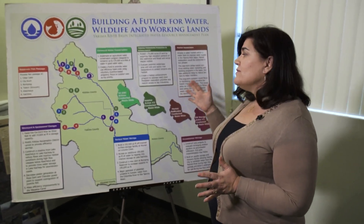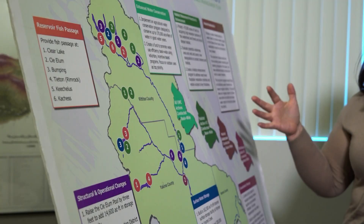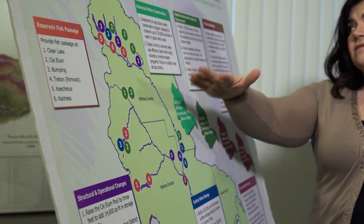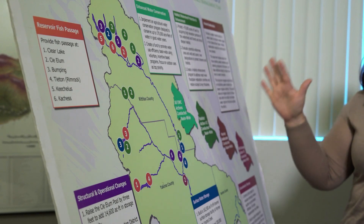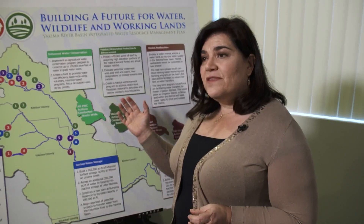This is the Yakima Basin Integrated Plan — a comprehensive plan for the basin. It covers ecosystem restoration, looking at fish passage and habitat restoration, but also water supply. Wendy Christensen is a civil engineer with the Bureau of Reclamation, a federal agency whose job it is to manage water in the West.